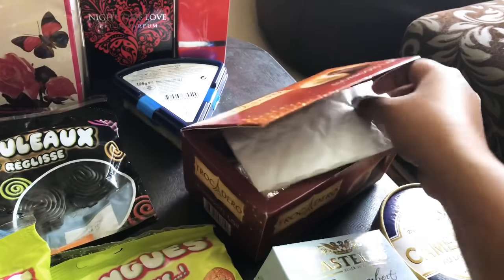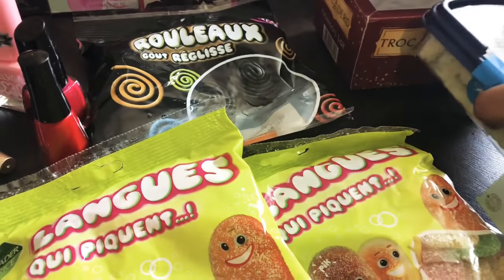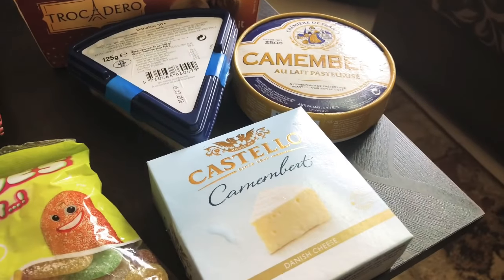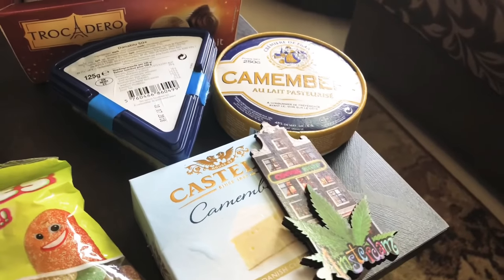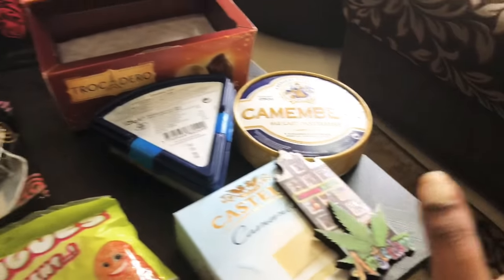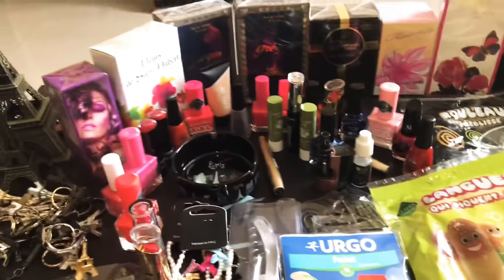These are chocolates from Trocadero. I also got a few cheeses from Amsterdam — three cheeses in total, along with a memory souvenir from a coffee house there. These three items are from Amsterdam and the rest are from Paris.